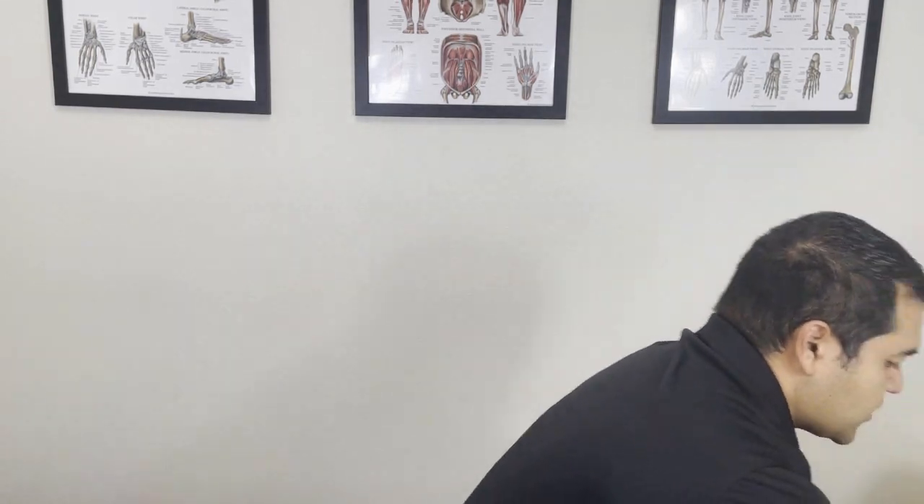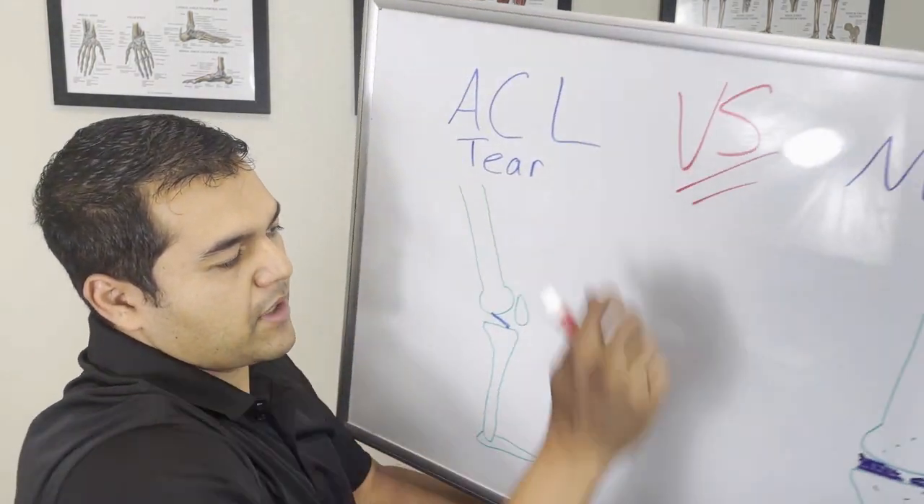You can have an ACL that got stretched out — we call it a laxity — where it's not fully torn. Maybe there's a partial tear, but it was definitely stretched out and it's not working the way that it should anymore. Let me show you this picture so you can tell the difference in what I'm talking about.